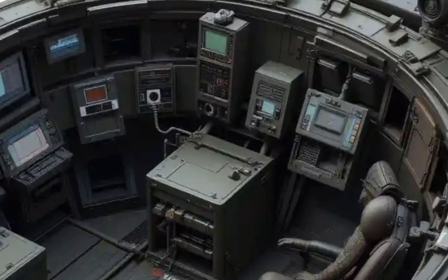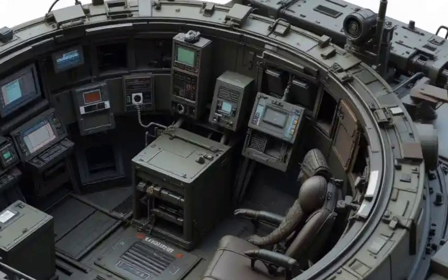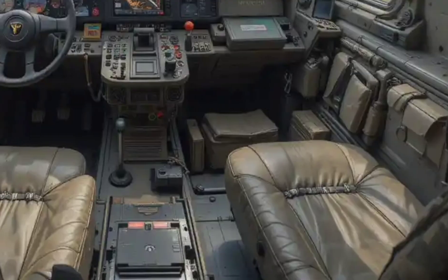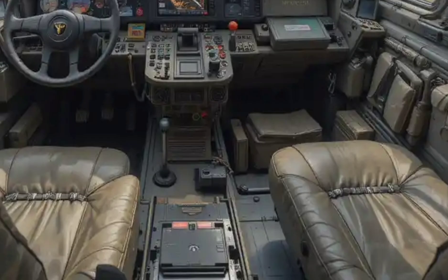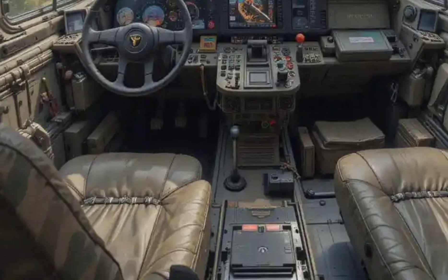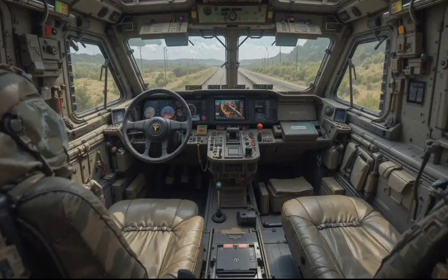Communication gear has also seen a major boost — encrypted, satellite-compatible systems now allow seamless integration with other units on land or air. Even the crew seats are shock-absorbing to improve survivability in the event of an explosion. Despite its rugged build, the cabin is surprisingly well-organized and designed for efficiency during combat operations.